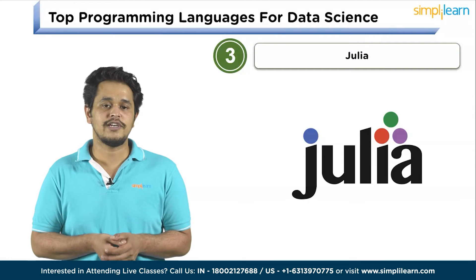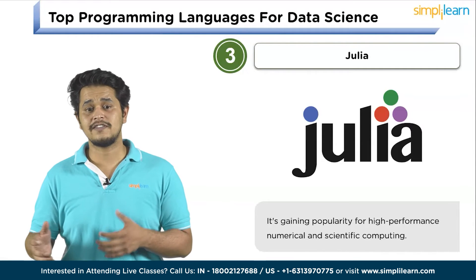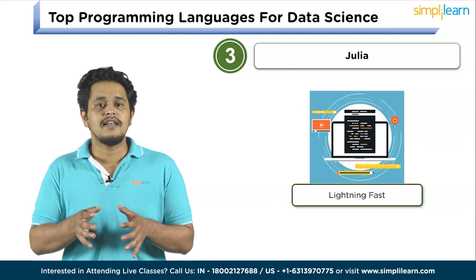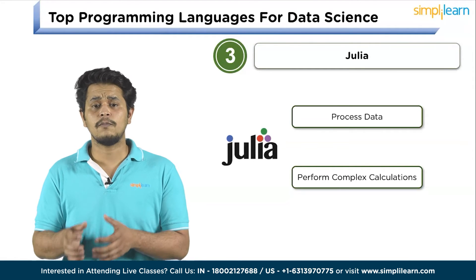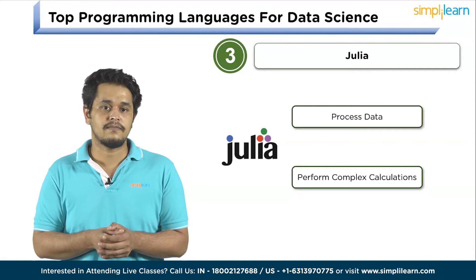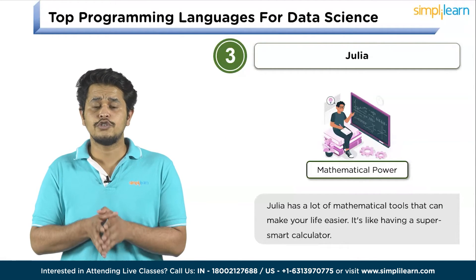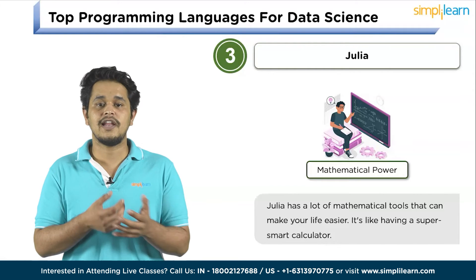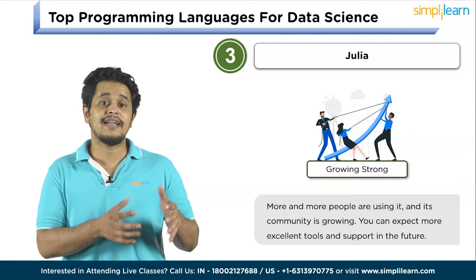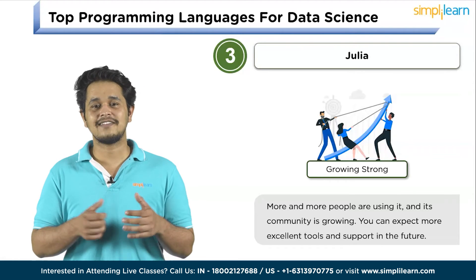In the third spot, we have Julia. Julia is an emerging language known for its speed and simplicity, gaining popularity for high-performance numerical and scientific computing. Julia is super fast — it can process data and perform complex calculations much quicker than some other languages, which is a big deal when dealing with a lot of data. Julia also has a wealth of mathematical tools to make number crunching easier, like having a super smart calculator. Julia is a rising star — its community is growing, which means you can expect more excellent tools and support in the future.